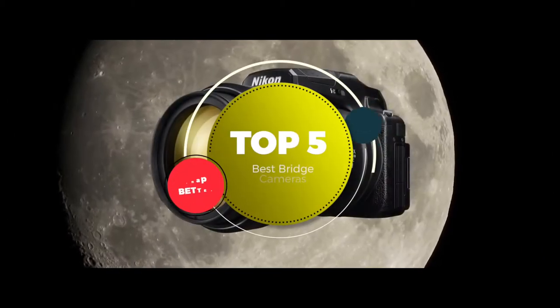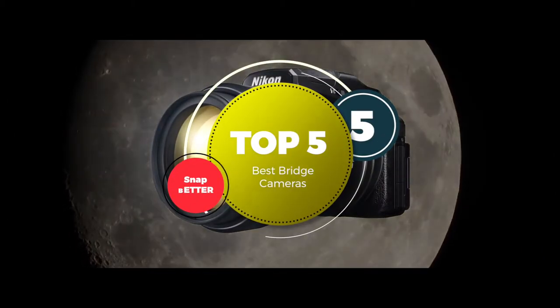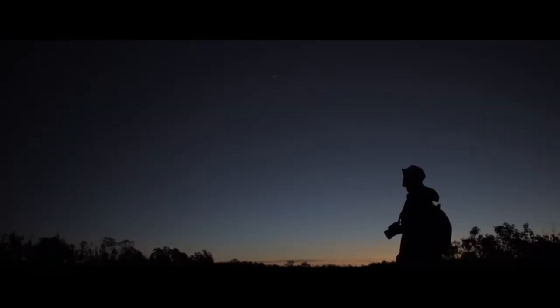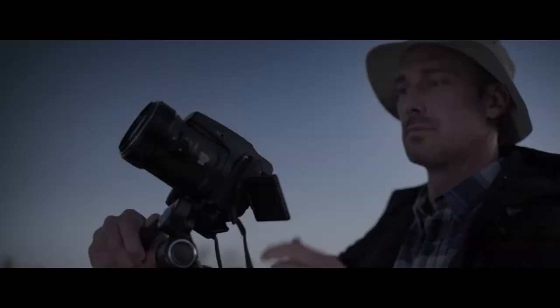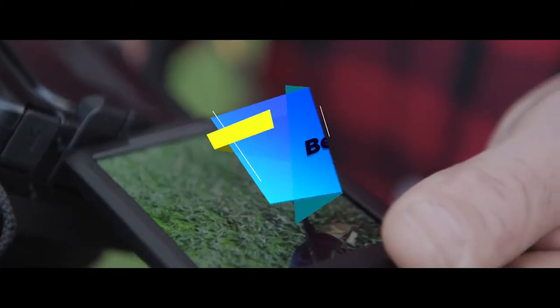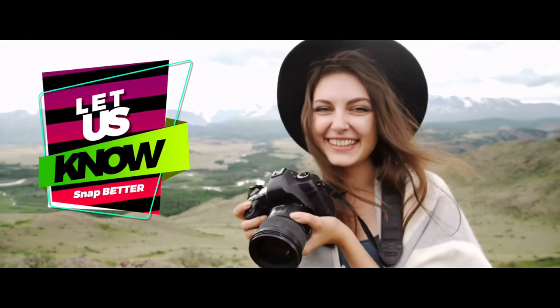In this video, we compiled a list of the top 5 best bridge cameras on the market today. Be sure to watch till the end for our best recommendation. If you want more information or updated pricing on the products mentioned here, check out the links in the description below. If you have another product you'd like us to review, let us know by leaving a comment down below. So without further ado, let's get started.